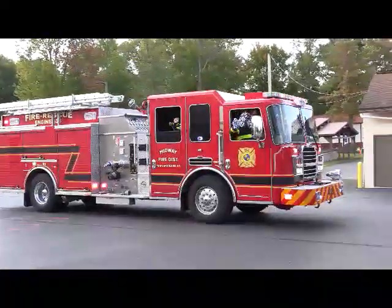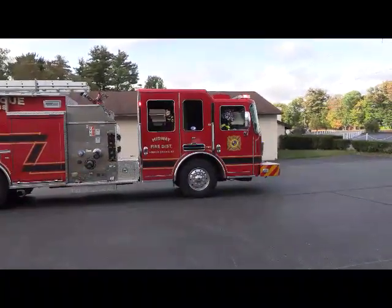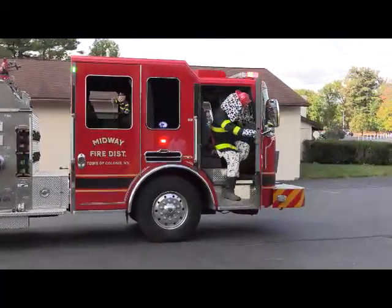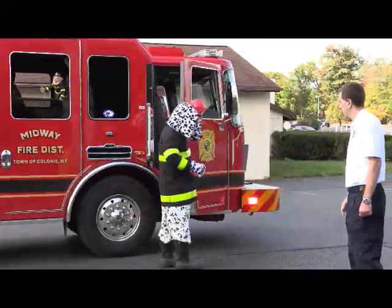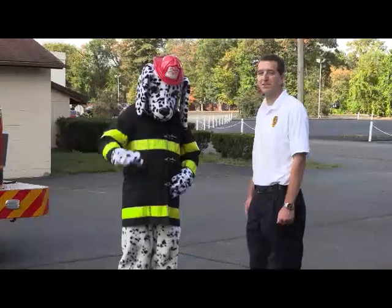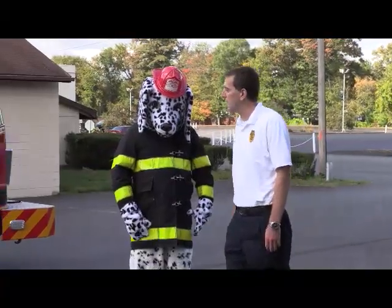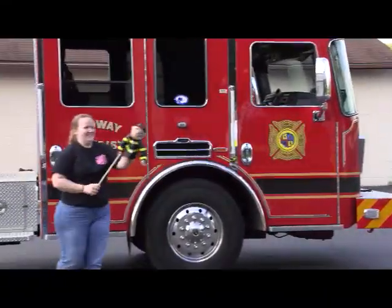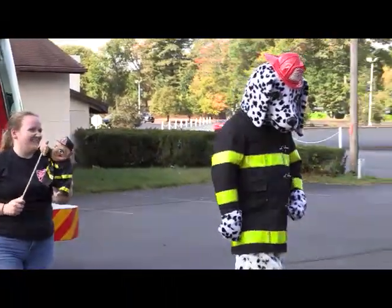We're going to do a virtual tour of our firehouse. Along on our tour, we're going to have some guests with us today — so look who's pulling up. We've got Sparky with us today. Hey Sparky, say hi to everyone. I know you're missing seeing all the young kids on the tours. Sparky's coming today along with Fireman Fred. Come on in, guys.